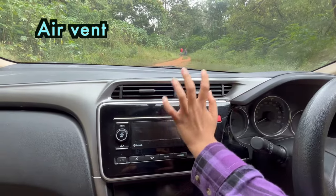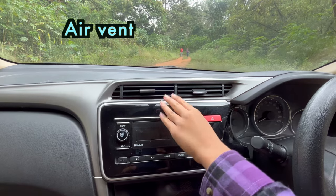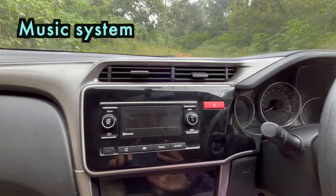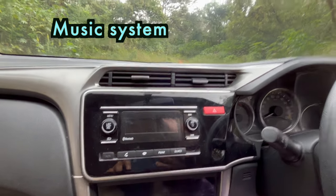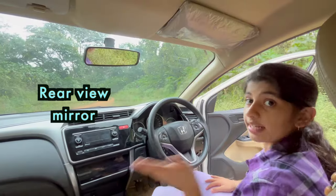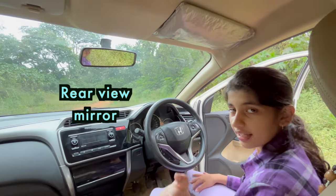These are called air vents or air ventilation. This one is a radio or CD player system or a music system. This one is a rear view mirror. It helps the driver see the backside view of the car.